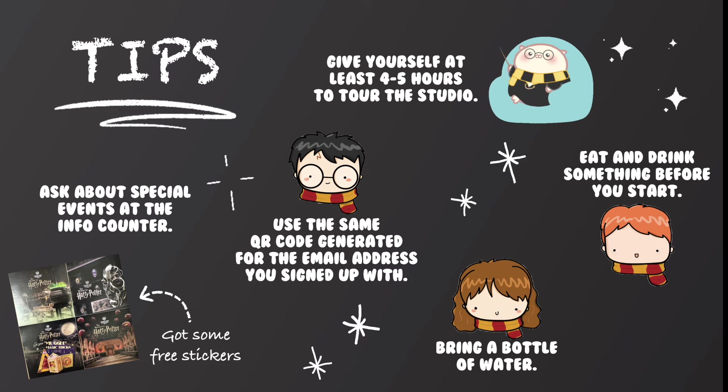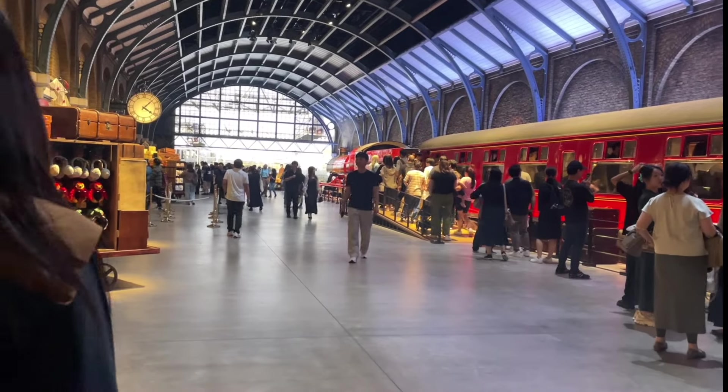There's so much to do and see at the Harry Potter studio. Make sure you plan ahead and give yourself enough time to make your way around the place. Anyway, I'm off to catch my train. See you next time.